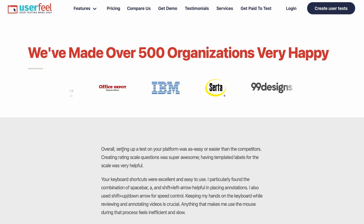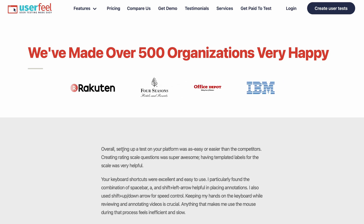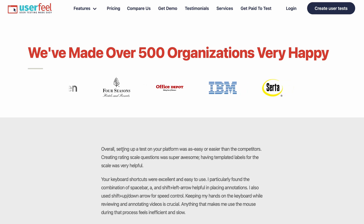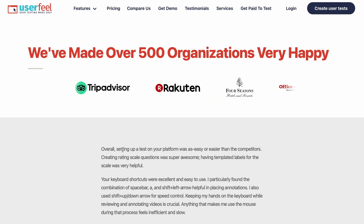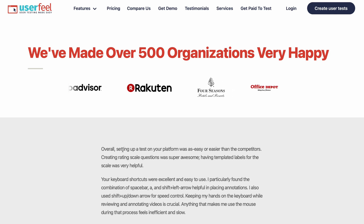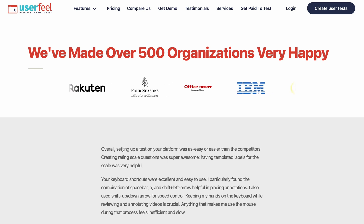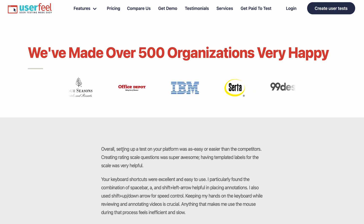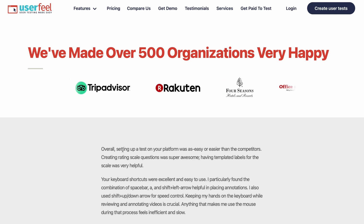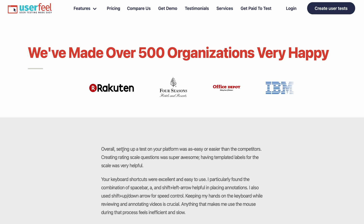There aren't many people working on this platform yet - it's a newly launched platform, not saturated like others where you sign up and can't complete any tasks. Jump on this right now and start making money. If you do make money, let me know in the comments. I'm also going to create an account, complete tasks, and see how much I can make in the next 30 days. Subscribe, like this video, and I'll see you in the next one!